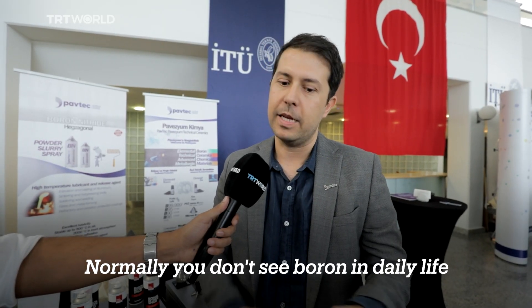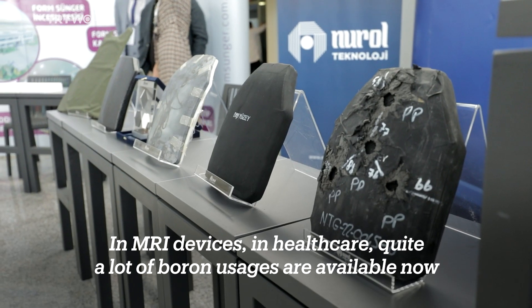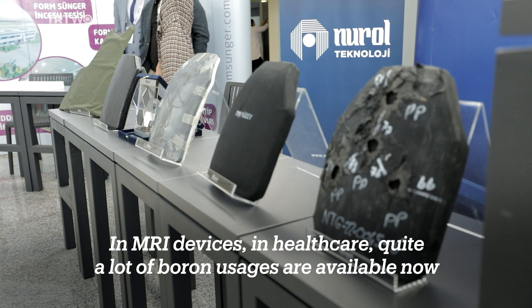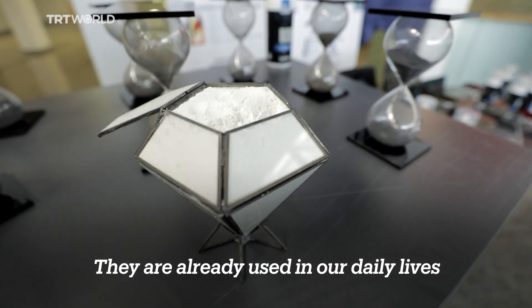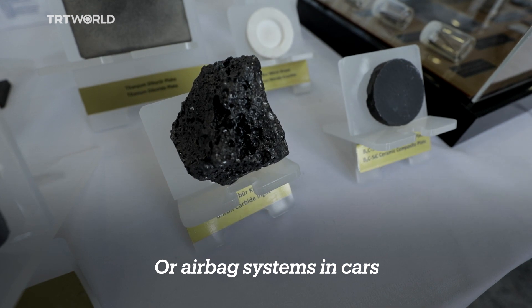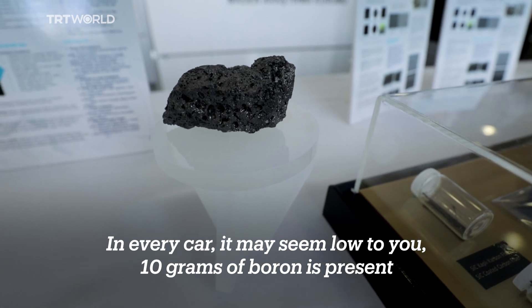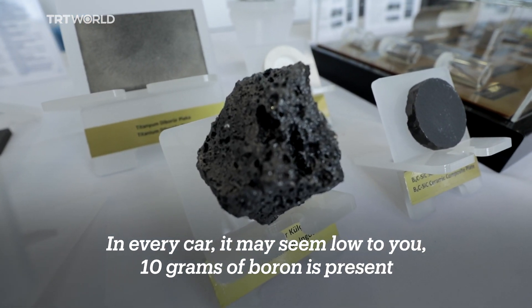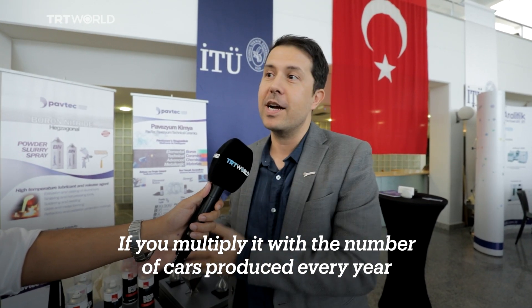Normally you don't see boron in daily life, but for example, in MRI devices, in healthcare, quite a lot of boron usages are available now. It's already in our daily life — or in airbag systems in cars. In every car, it may seem low to you, but 10 grams of boron is located in every car.